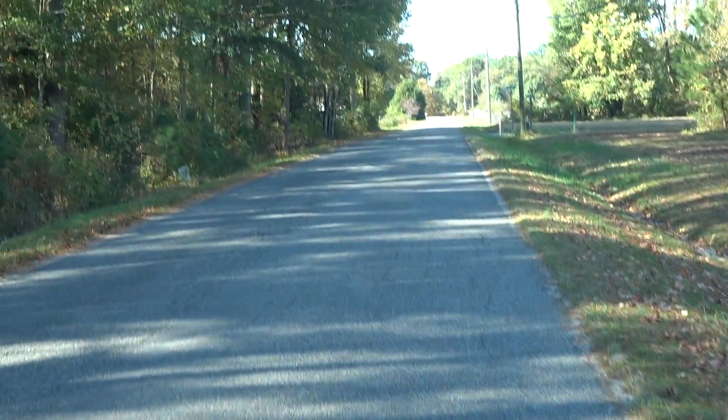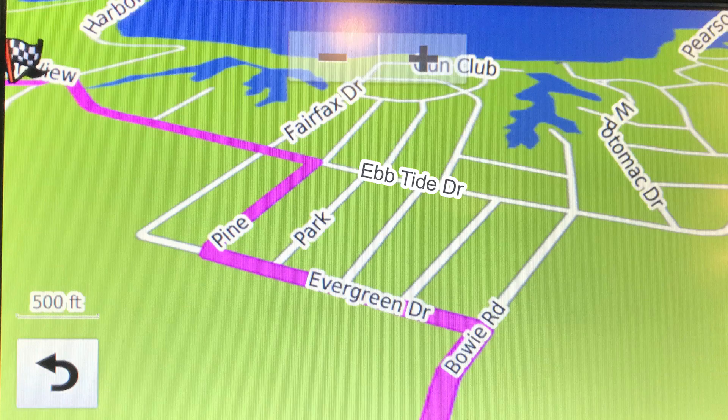But if you get through that, it's down on your left-hand side. Now for those of you who don't want a four-wheel drive experience with your RV, just take Bowie all the way to Ebb Tide Drive and go down. It's paved the whole way. The turns are nice and easy and you'll be a lot happier. Trust us.